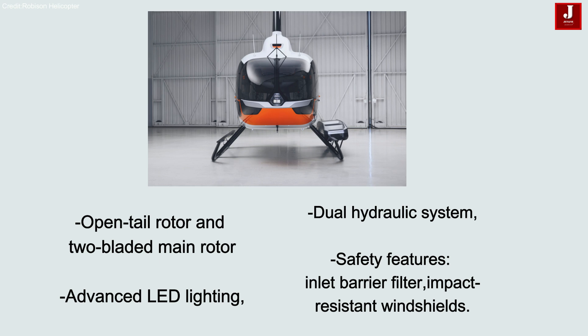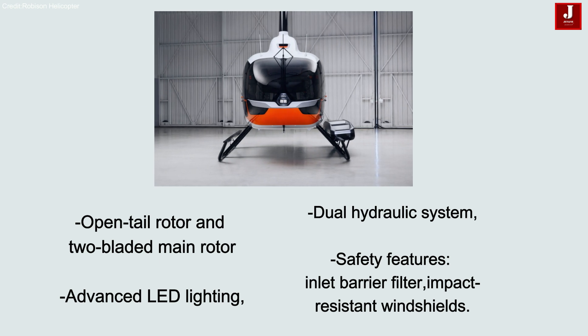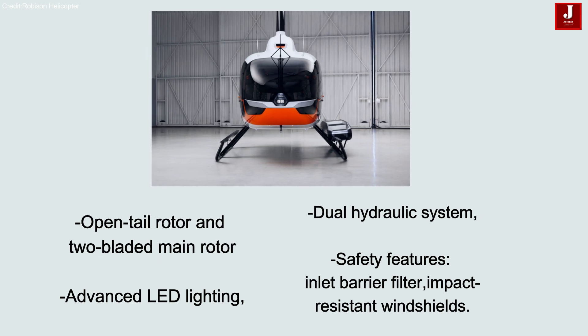Key features of the R-88 include an open-tail rotor design and a two-bladed main rotor system, advanced LED exterior lighting, pulsed landing and taxi lights, tail rotor lighting, scene lighting and entry lights, and a dual hydraulic system for pitch and roll control, ensuring smooth and responsive flight handling.